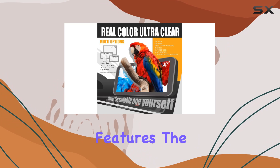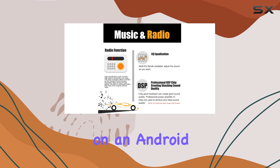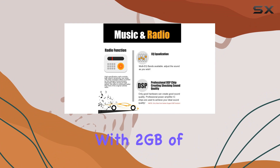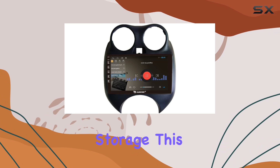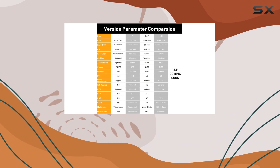The unit operates on an Android system and is equipped with a quad-core processor, along with 2 gigabytes of RAM and 32 gigabytes of internal storage. This setup ensures that the stereo handles multiple applications smoothly, from navigation to streaming music.